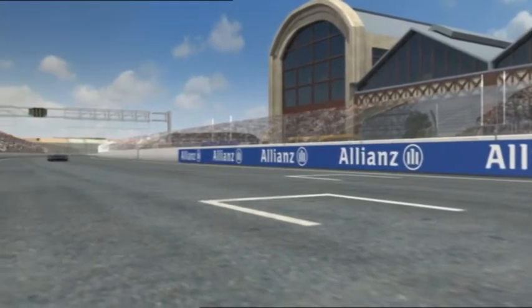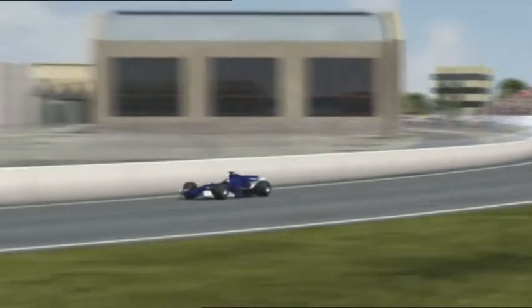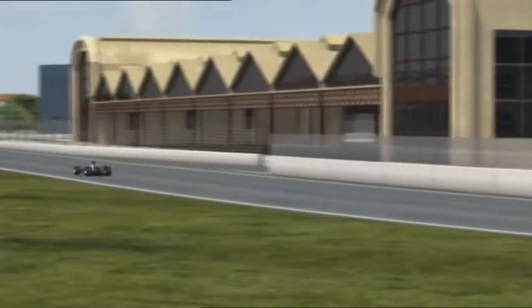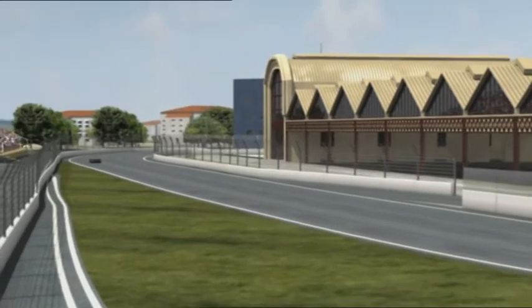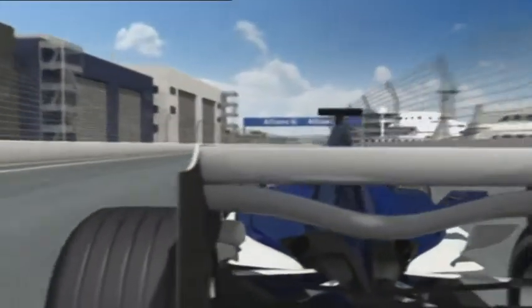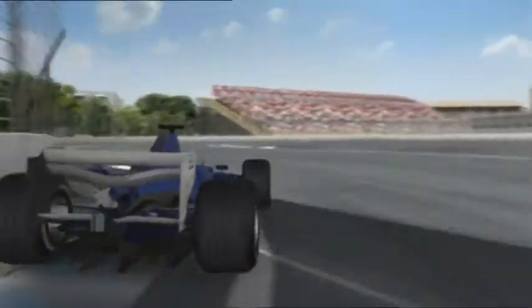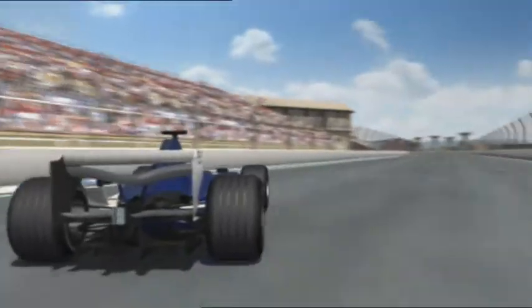At 185 metres, the start-finish straight is shorter than at any other Formula 1 circuit in use this year. The average speed here is over 200 km per hour, and the 5.4 km circuit is pretty demanding on the drivers. They have to turn the steering wheel 25 times, overtaking manoeuvres not included, although here they are somewhat rare.